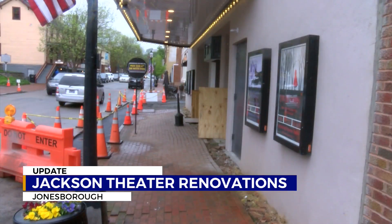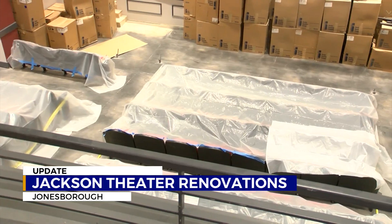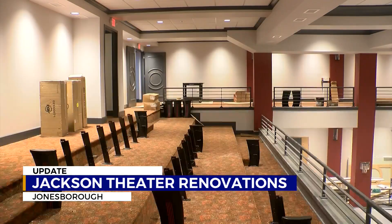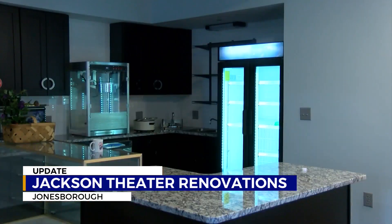Now the building has come full circle as crews worked to revert it back to a theater. The restoration process involved re-slanting the audience floor, gutting the office spaces, installing new balcony railings, new seats, and much more. The space has also been expanded to house concessions and restrooms upstairs.